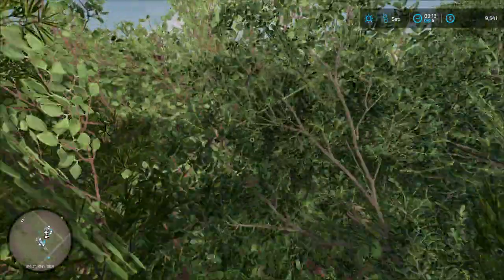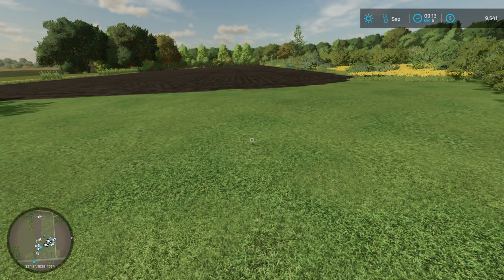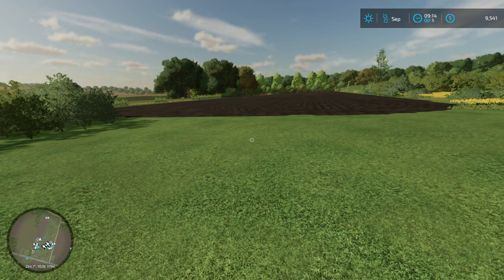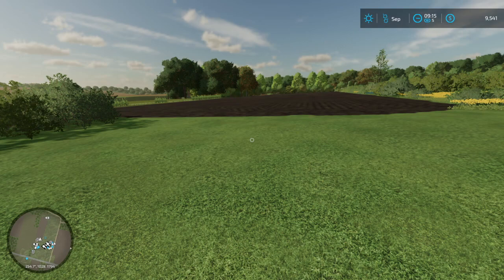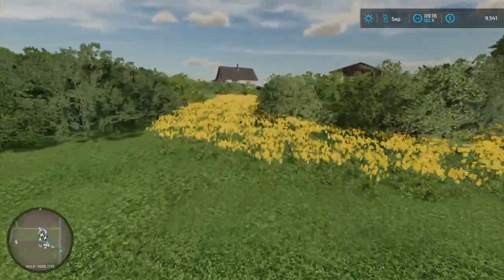Now for the bad news — look in the top right corner. You see that? It says $9,541. Overnight we lost a couple thousand dollars. Some of you detail-oriented people might think it wasn't that much, but I actually sold the cows that were part of the save off screen, so you guys wouldn't have to bear with that process. And we're still this low — not good at all.